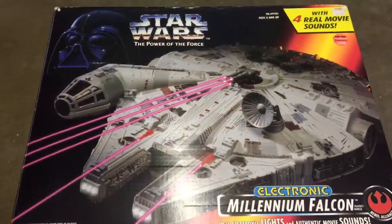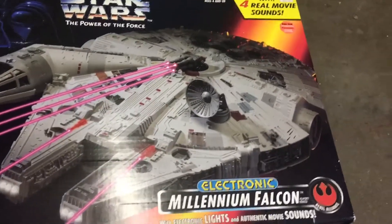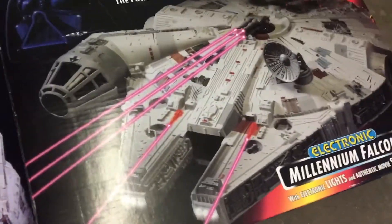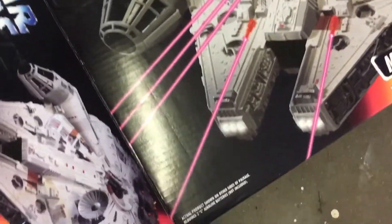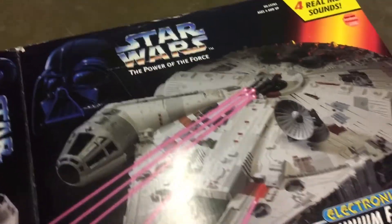All right, the last Goodwill — I found this: the Millennium Falcon in the box. I mean, this is just awesome. It was sealed up and I opened it there to see how complete it was.